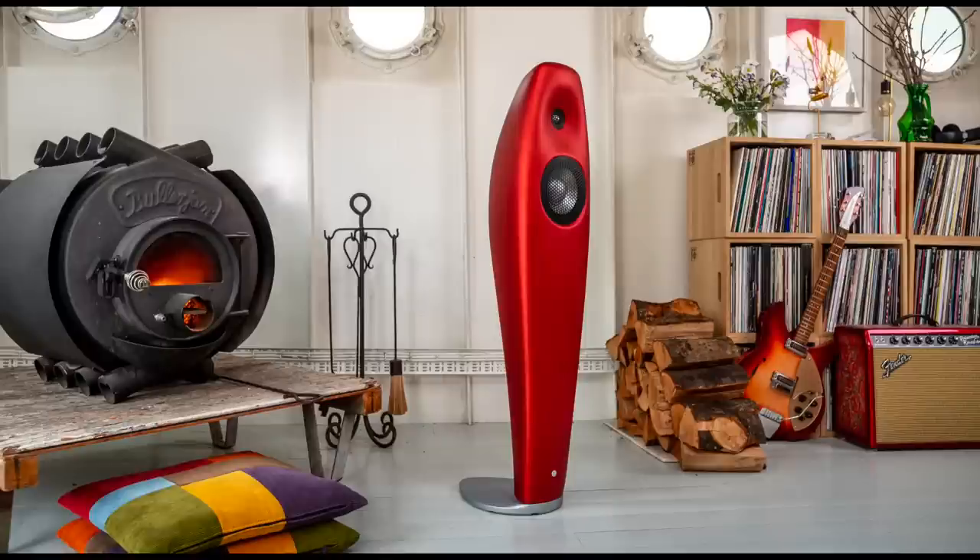Welcome, audiophiliacs. I know you're out there. Today's show is a review of the Vivid Audio Kaya 25.